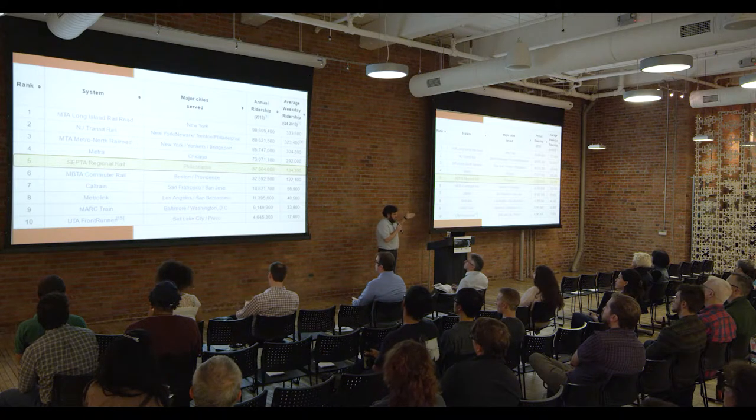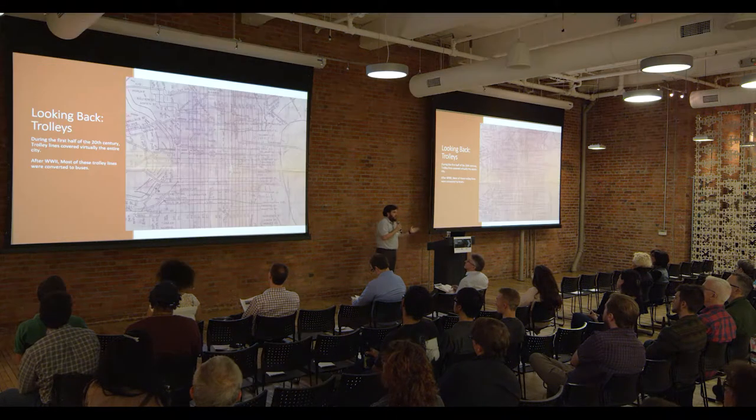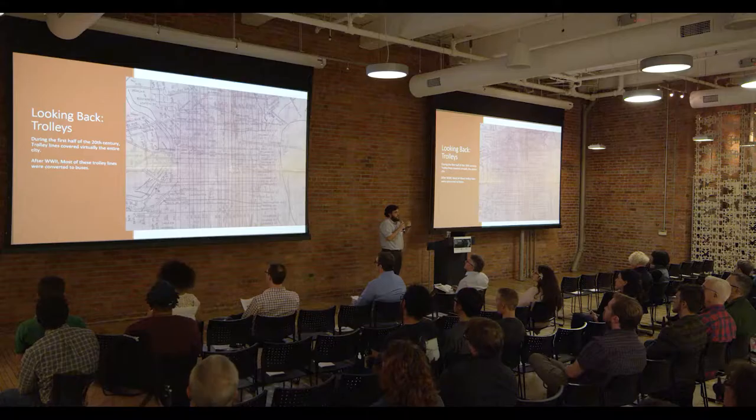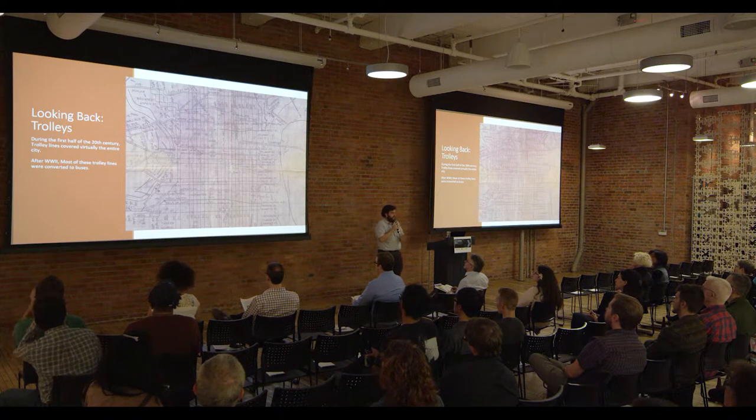These top six agencies all run old commuter rail systems; most of their track was laid before 1900. Philadelphia also used to have hundreds of miles of trolleys covering everywhere. This map is from the mid-1940s and shows the height of trolley coverage in center city Philadelphia. However, with the rise of the automobile, most of these trolleys were converted into buses toward the middle of the 20th century.